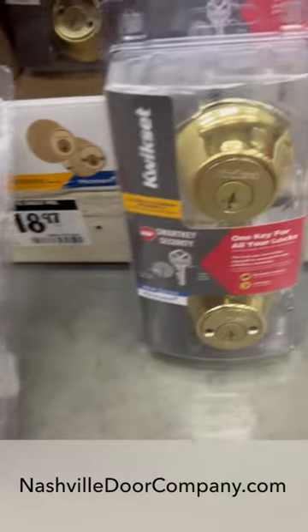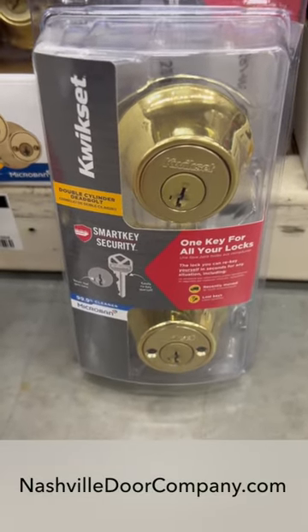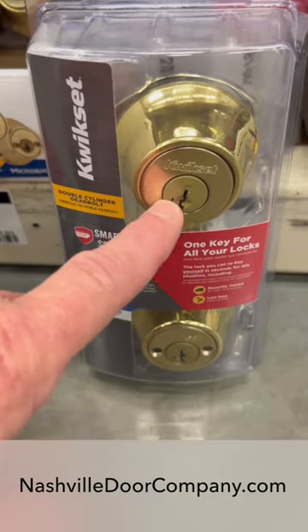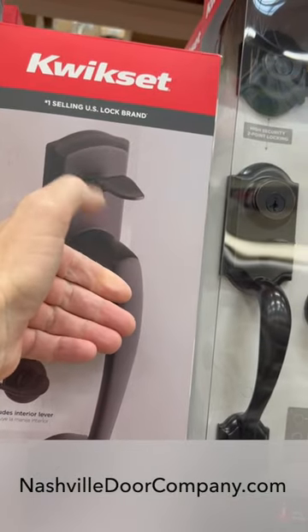You have the single cylinder, which means the key operates the lock from the outside and the inside is operated by a simple thumb turn. You also have a dual cylinder lock, which means you need a key to operate this lock whether you're inside or outside — very popular with French doors. And this is called a thumb latch.